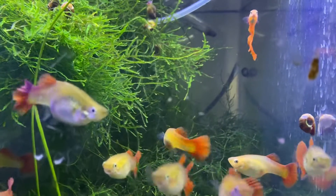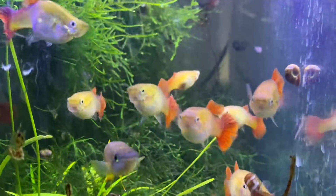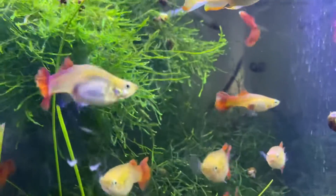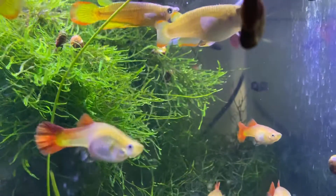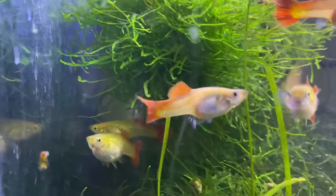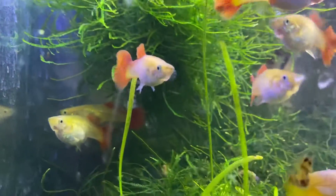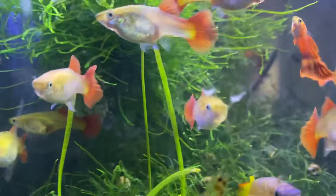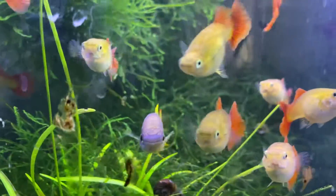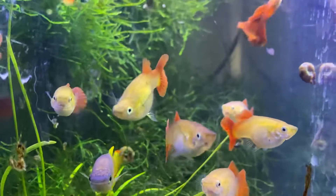I love the reds. I'm definitely not unhappy with the blues either because the blues are gorgeous, the Santa Maria Endlers are gorgeous. These are really special fish right here — he broke the line up, kept bringing in fresh genes, and they're very strong.